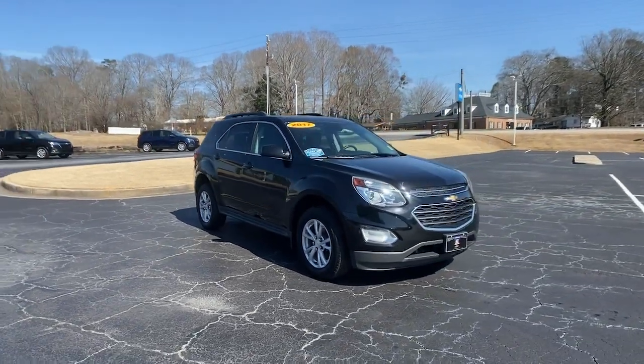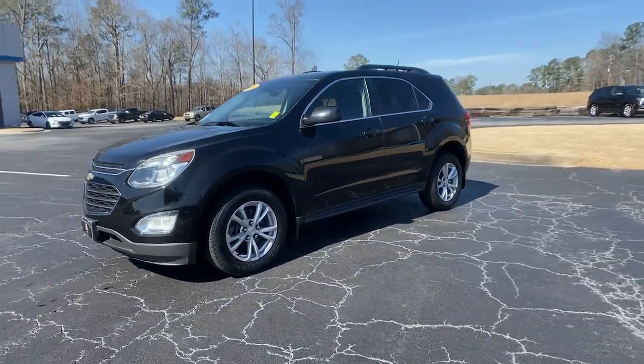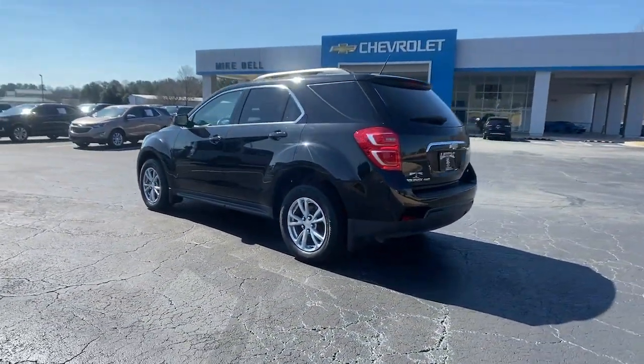Take a moment to check out the 2017 Chevrolet Equinox. With less than 50,000 miles on the odometer, this vehicle provides excellent value. Whether you're on a family road trip or doing the daily drive, the Equinox is your go-to vehicle.